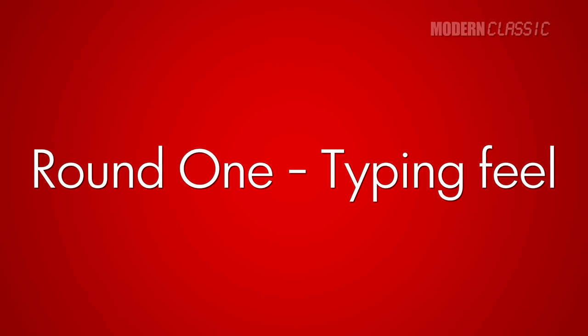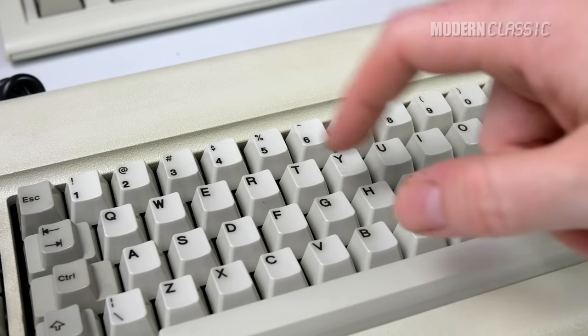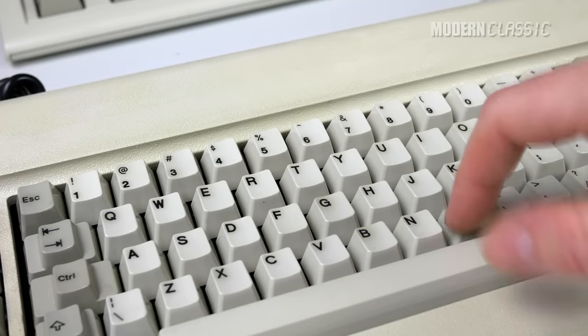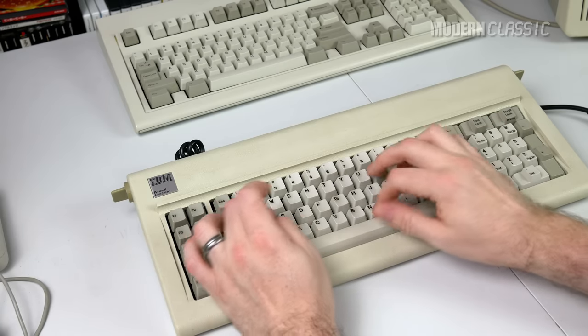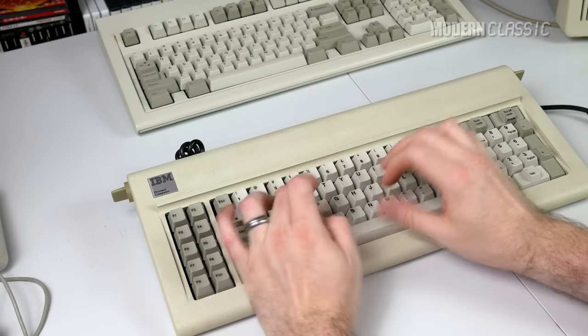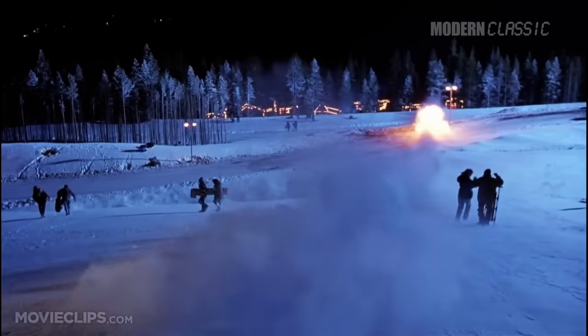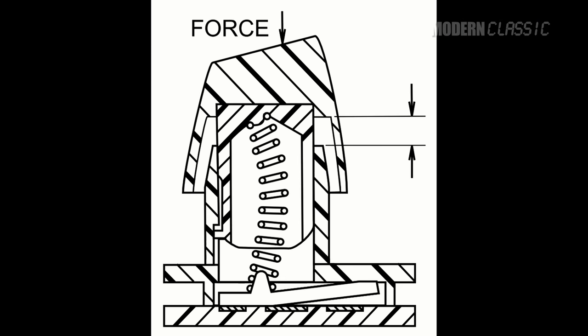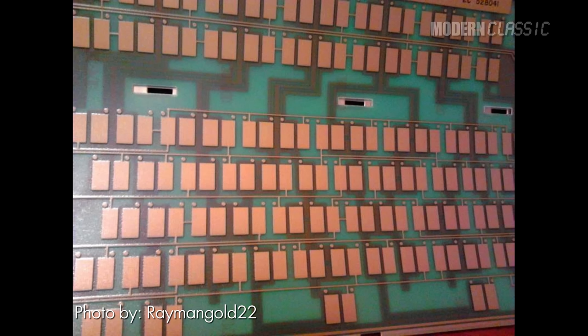Number one: typing feel. The Model F defined the clicky typing feel, being the first clicky keyboard in a mass-market personal computer. It's the one that everyone, including IBM with the Model M, has copied ever since. Its key feel is light yet responsive and buttery smooth, like a well-greased sled through winter snow.